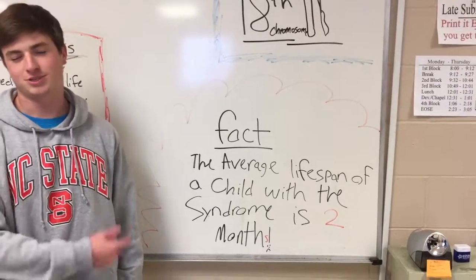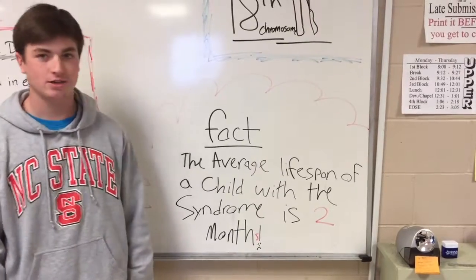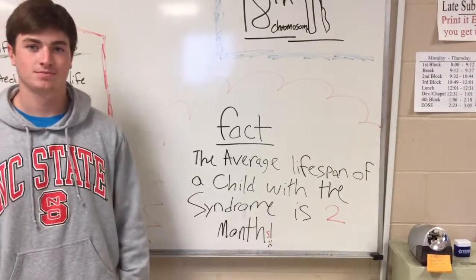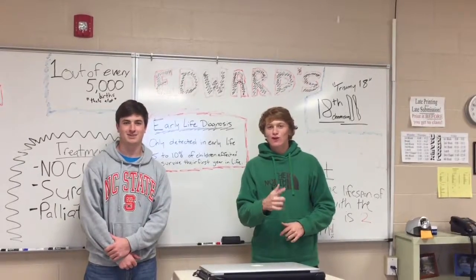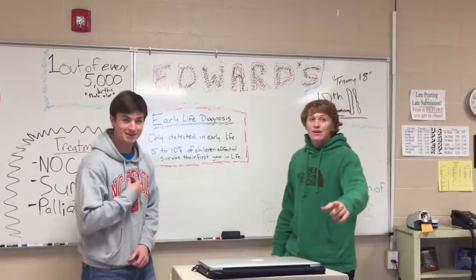Some of the more interesting facts about Edwards Syndrome is that someone affected with it actually only survives for about two months, a lot of times. Thanks for watching Crash Course. This was about Edwards Syndrome. I'm Hank. I'm John.